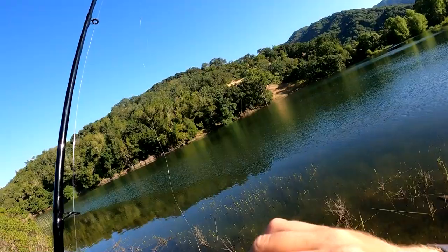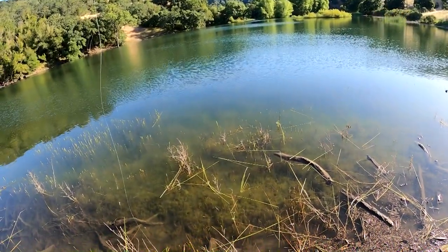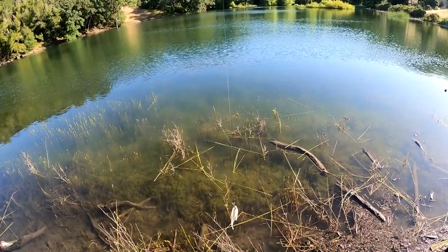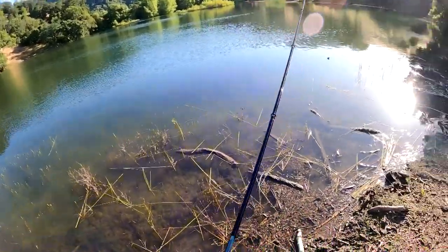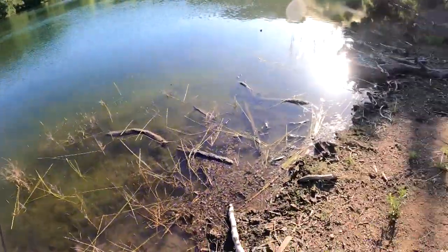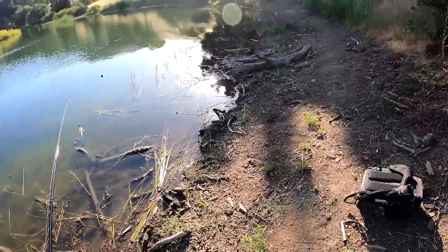I don't know if the GoPro can pick it up, but on these grasses there's a lot of little fish eggs. It's probably shad or bluegill eggs. That's what these shad, I think, are spawning on — these shallow standing reeds right here.